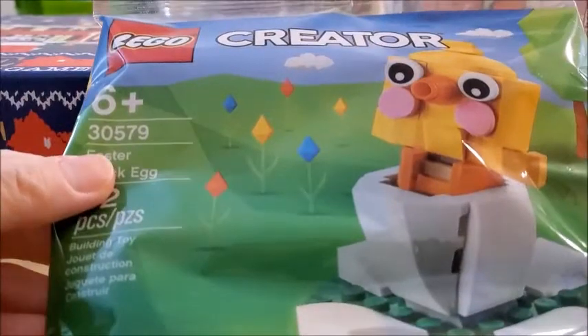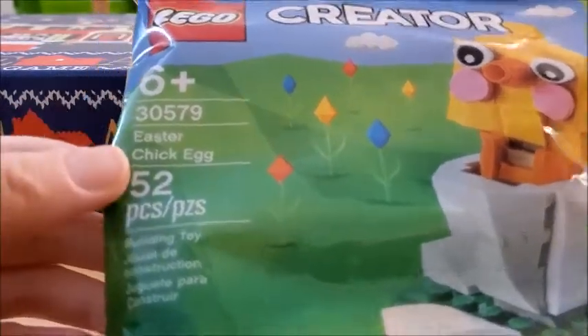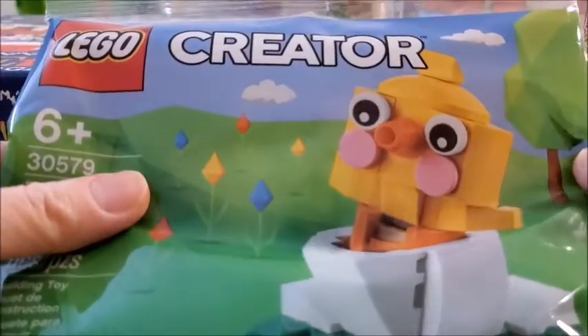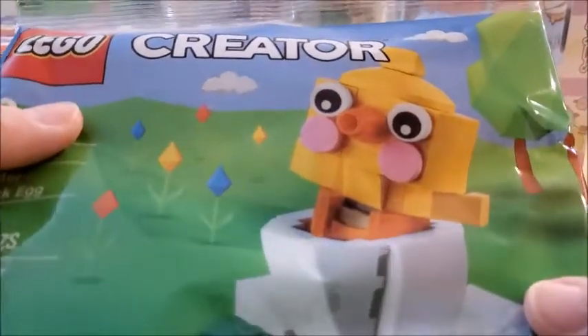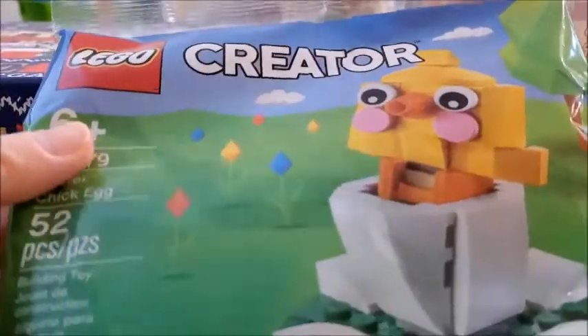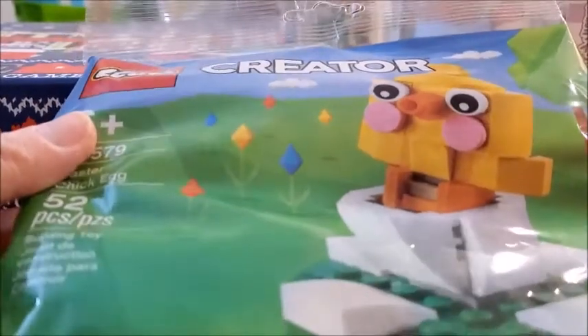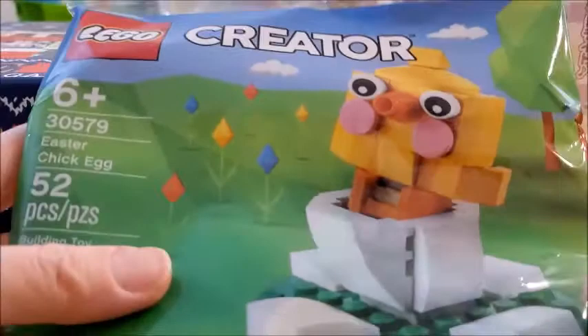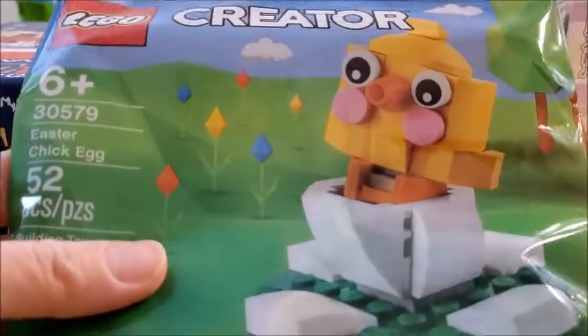This is the Lego Creator set for Easter — it's an Easter chick egg. Oh, I didn't get it at Toys R Us; it was at Walmart because Walmart was like 14 cents cheaper. Just another polly bag to add to my collection. Lego does have this as a gift with purchase but these are only like five dollars in stores if you can find them, so I just got it at Walmart.